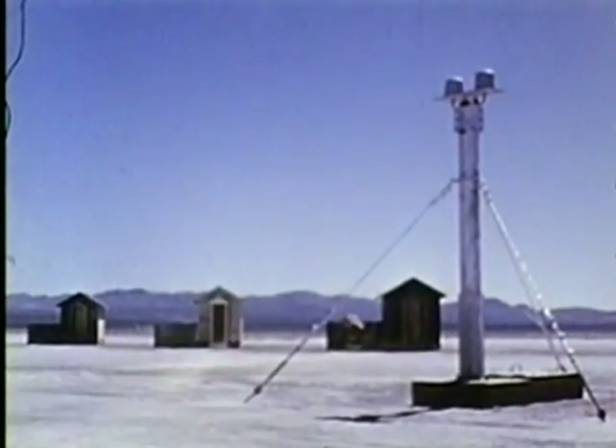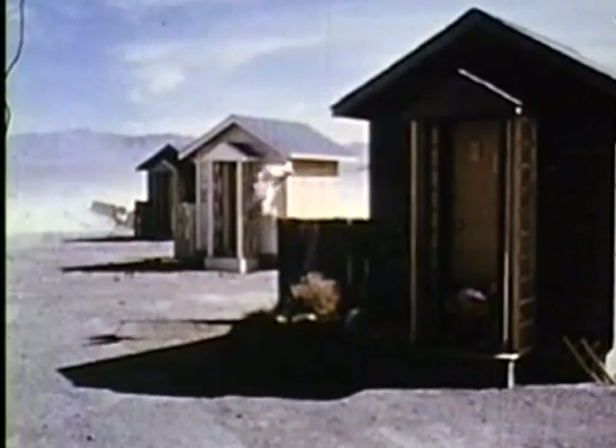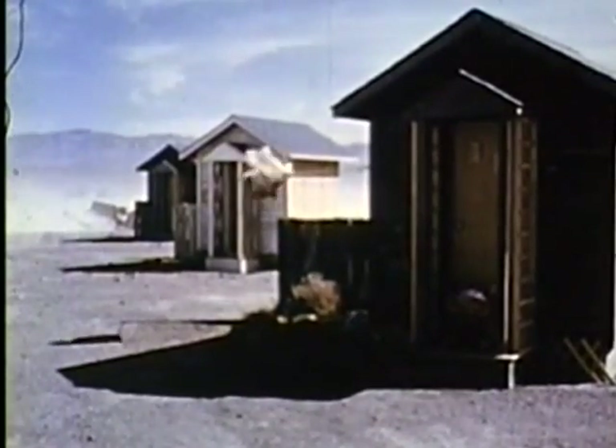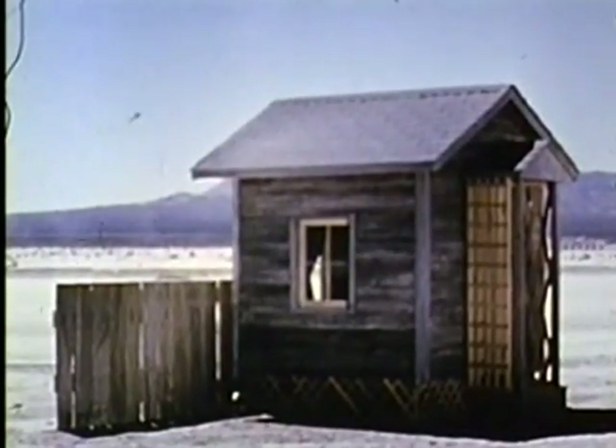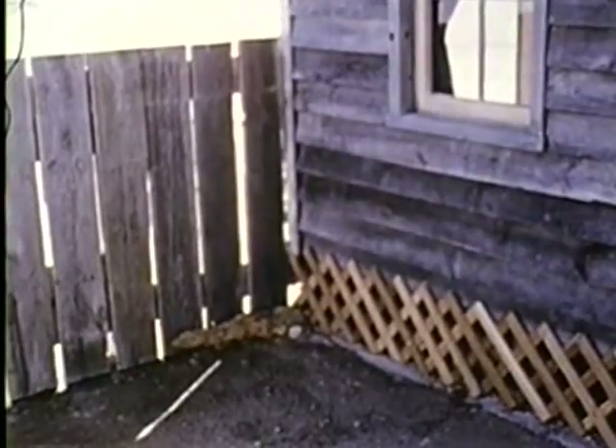Another important section of the thermal program was a study dealing with normal city vulnerability to fire started by atomic weapons. Three cubicle houses, 7,700 feet from zero, were erected for one phase of this study concerned with exterior kindling fuels. The first house has a clean, safe yard, but dry rot is working in the unpainted siding.